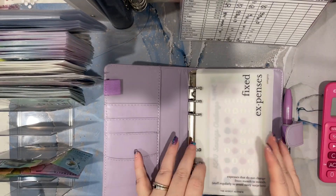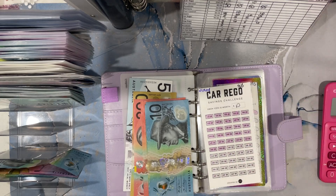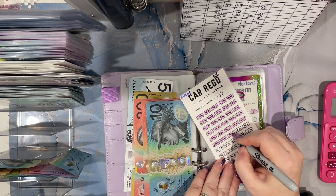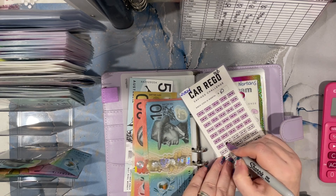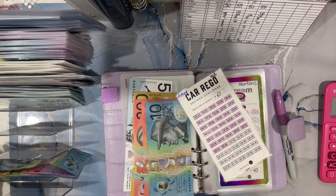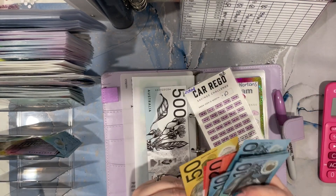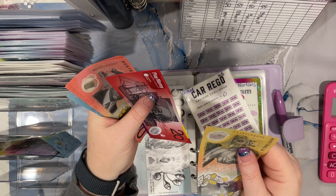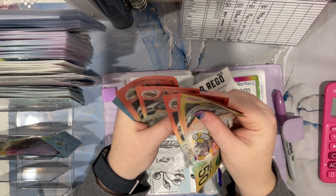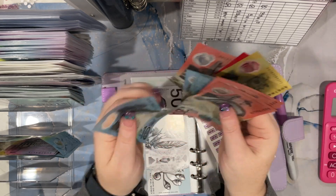Last one is the Bills Binder - week four is $50 into here. This definitely needs a condensing. $10, $20, $30, $40, $50. $10, $20, $30, $40, $50. So we have got $520 in the bank. $50, $70, $90, $100, $120, $140, $160, $180, $200, $210, $220, $230, $300, $310, $320, $830.